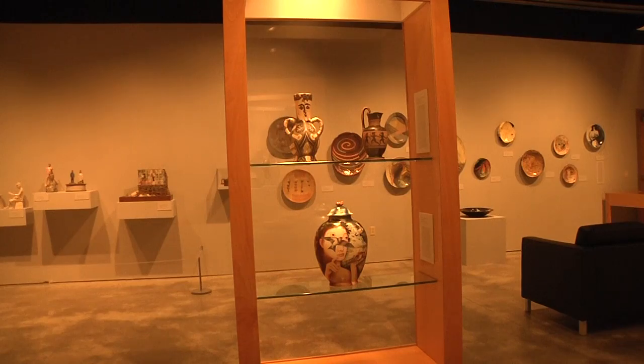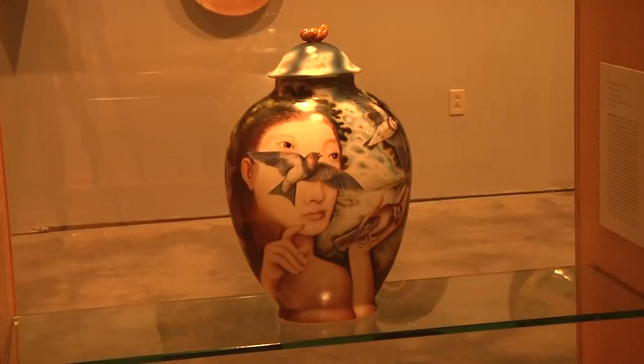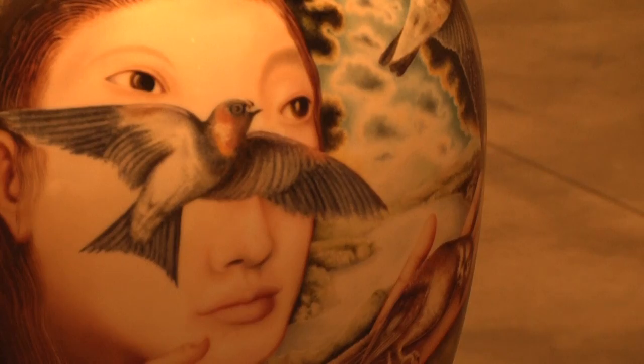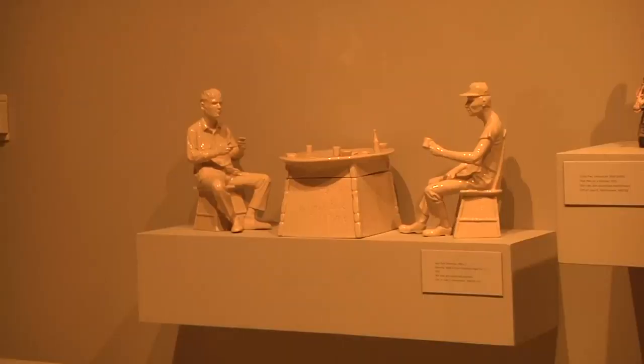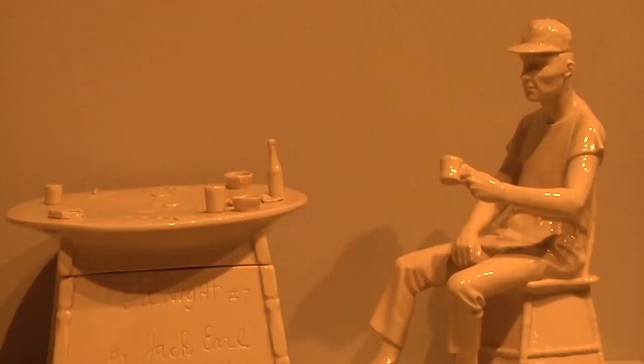If you do decide to come in and take a look — a close look, a really close look — you're bound to find something that piques your interest, even if it takes you a minute or two to sit down and figure out exactly why it does so.